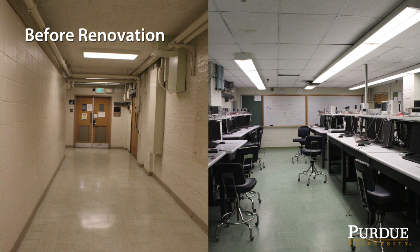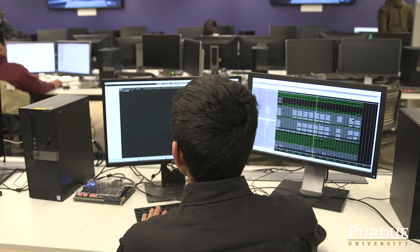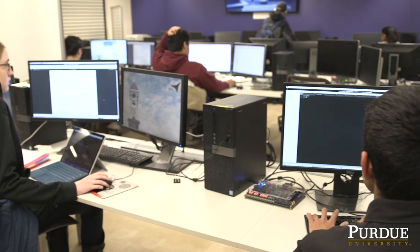One of the things we wanted to do was make the labs much more flexible. There was a lot more space that was walled off that made it hard to use the space efficiently. We could not handle nearly as many students. Looking at these labs now, they've definitely improved a lot — there's a lot more computers, a lot more space, and I think just the environment is a lot better.